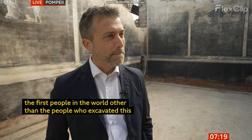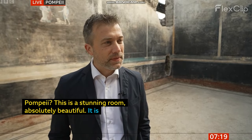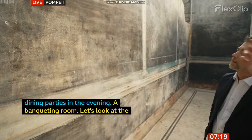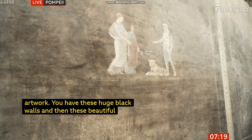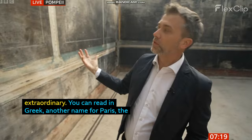Absolutely beautiful. It's surprising because it's so big, so we can imagine lots of people coming here to have dining parties in the evening. It's a banqueting room. We're going to look at some of the artwork. You have these huge black walls and then these beautiful, intricate little paintings here. What's this one showing? The detail's extraordinary. They actually wrote it — you can read in Greek: Alexandros, which is another name for Paris, the Trojan prince, and Helen, the most beautiful woman of Greece. And the two escape together. They fall in love.